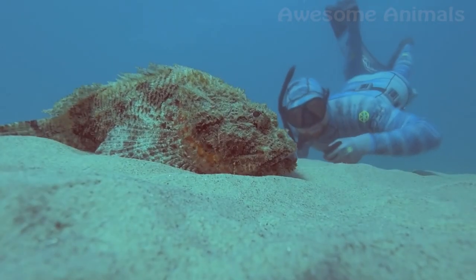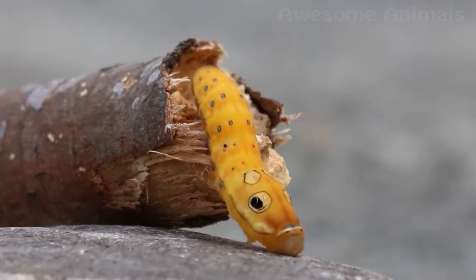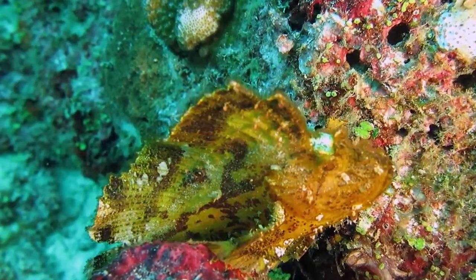Of course, these are not all the animal deceivers that have extremely effective mimicry strategies. If you liked the video and want me to create something like this in the nearest future, please let me know in the comments below. See you!